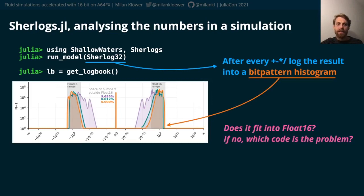The purple histogram doesn't fit well into float16, and you can see that there is a wide range of the histogram that would be below the float16 range. So many numbers would underflow to zero if one were to use float16.